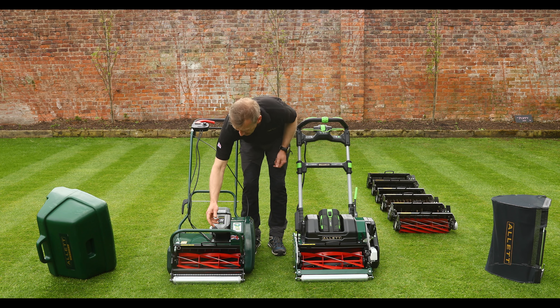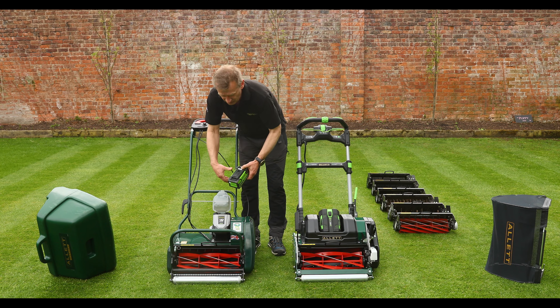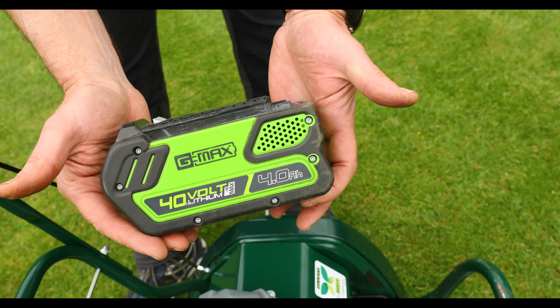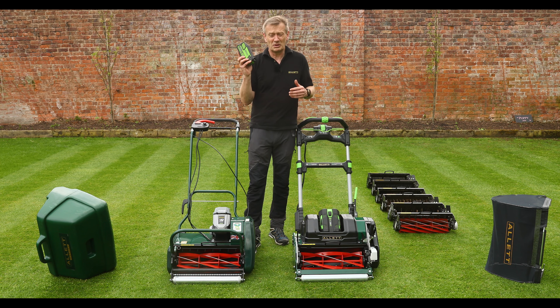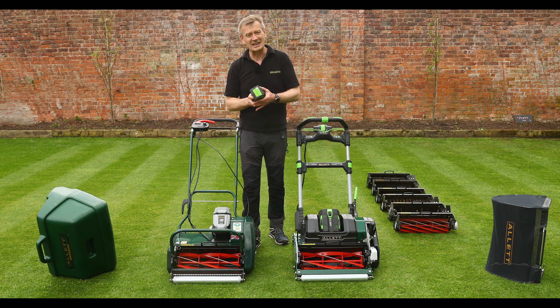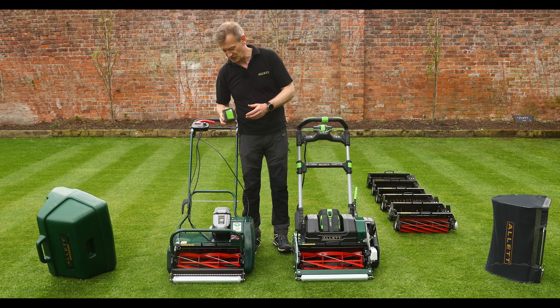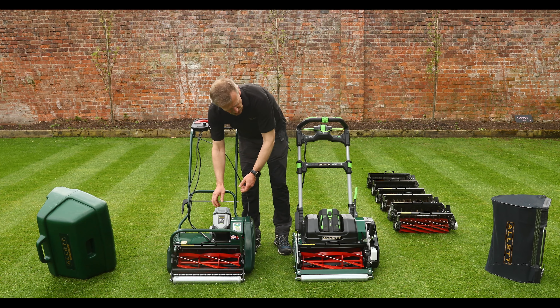On battery platforms: we chose to work with Greenworks for the Liberty, using a reliable 40-volt battery system. The machine comes in a bundle with a 4 amp-hour battery, which is enough to mow a quite large lawn — easily 400 square metres per charge depending on grass length and other conditions.